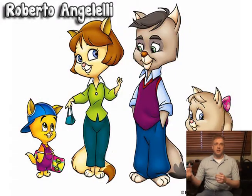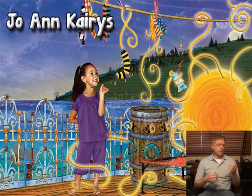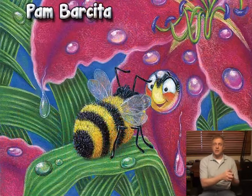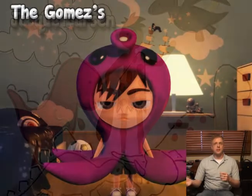On the other end of the spectrum, you have artists like Corey Wolf, who have decades of experience working with companies like Disney. You have people like Joanne Karras, who have had a successful career doing something else entirely, and now are getting into illustration.